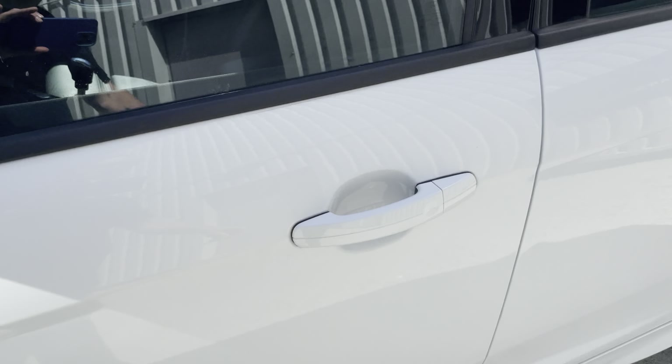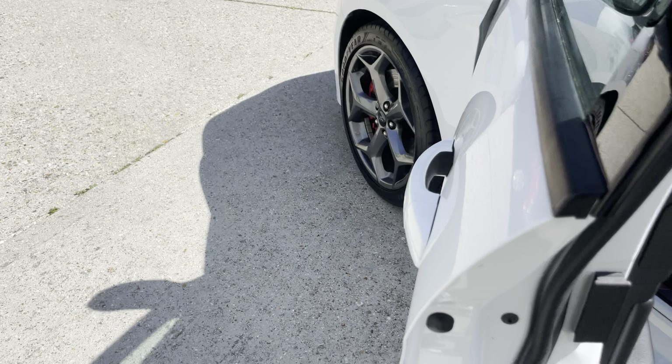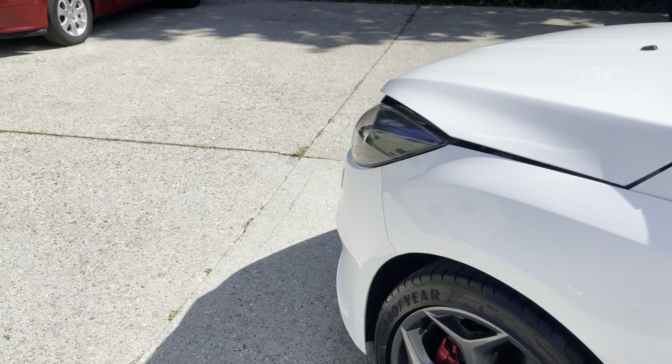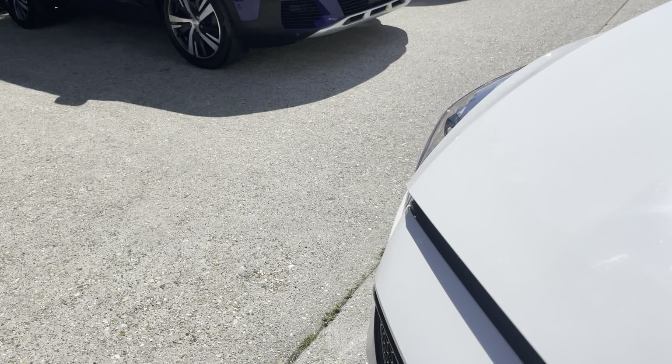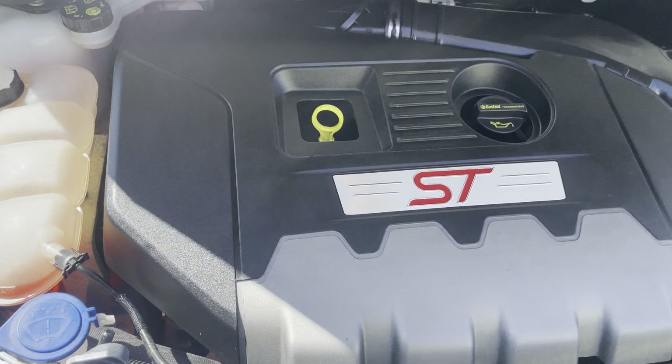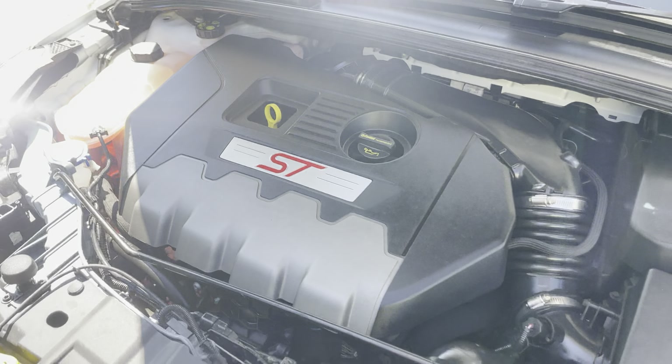Two keys with the car as well. Need to open the bonnet, which is on the passenger side. It also comes with a Thatcham Category 1 alarm with perimeter sensing. Let's get this bonnet open — there it is. There's your unit, your 2 litre turbocharged petrol engine.